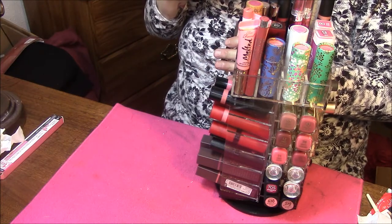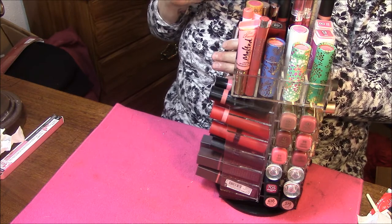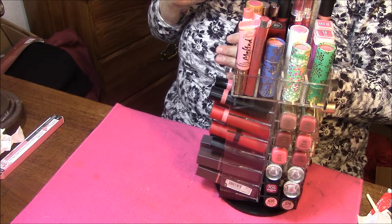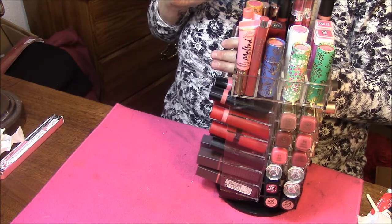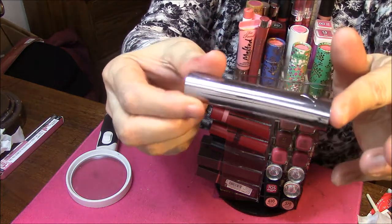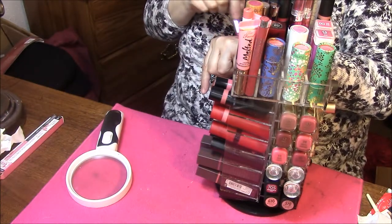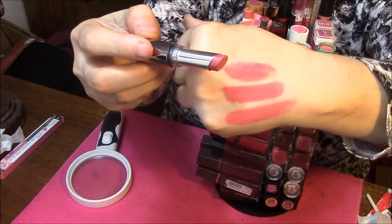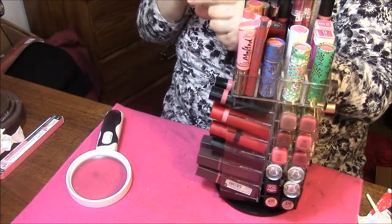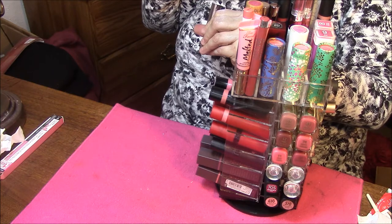Not too long ago they had a deal — I believe a coupon that said buy 1 get 1 — on these. This one is Pink Blush. The first ones were matte, I believe, and these are more of a satiny, creamy finish. I think these are moisturizing. It just says 'Stay Perfect' on here.